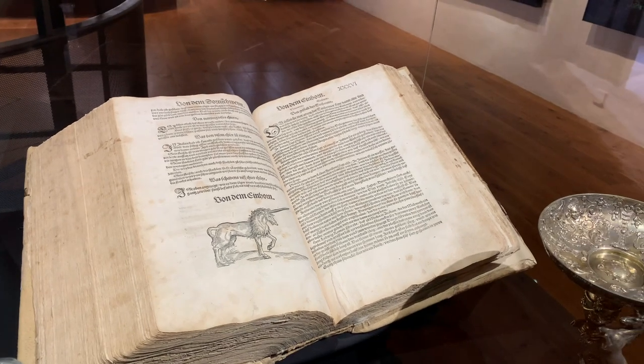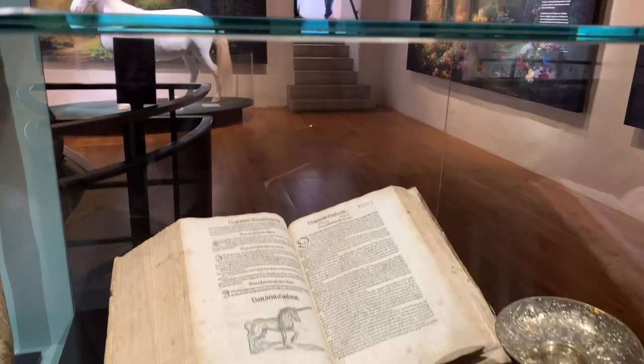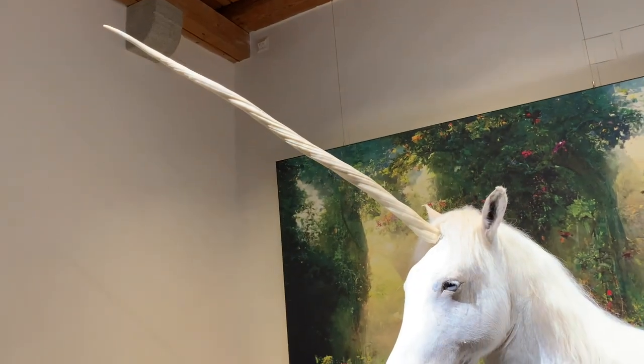There is also an exhibition about unicorns and their role in culture from the medieval era to modern days. The coolest object you can see there is a life-size unicorn.